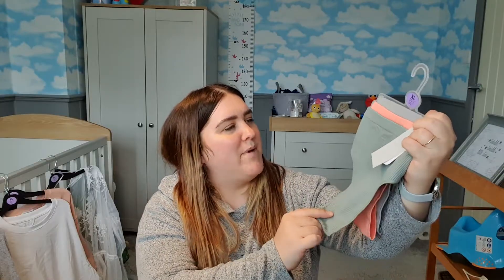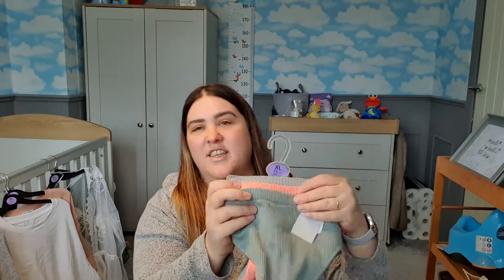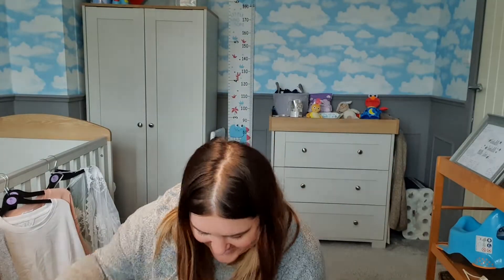I couldn't find the usual cheeky knickers I normally buy at Primark, so I picked up these little thongs in the ribbed material. They're in sage green, a peachy orange, and grey — they don't match the bras which I'm a little bit annoyed about, but they're just comfy everyday ones.